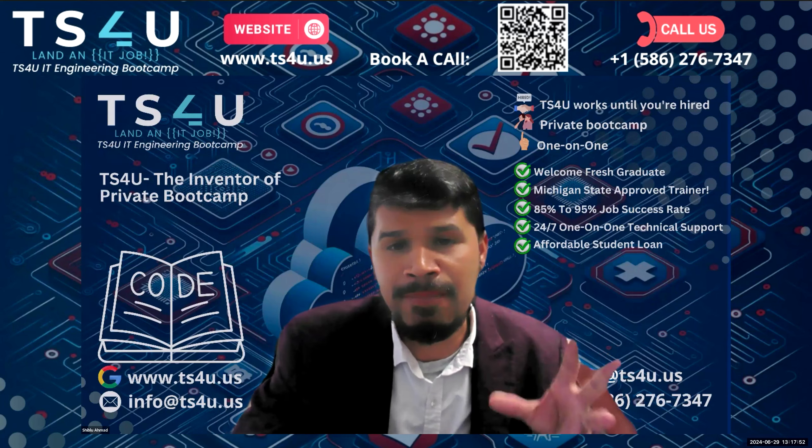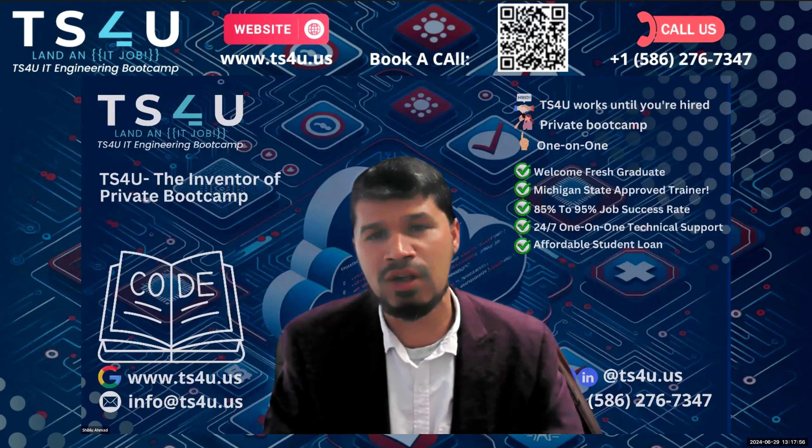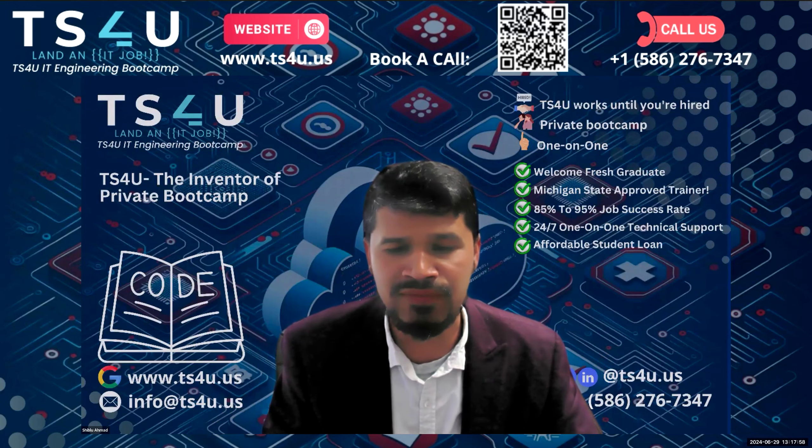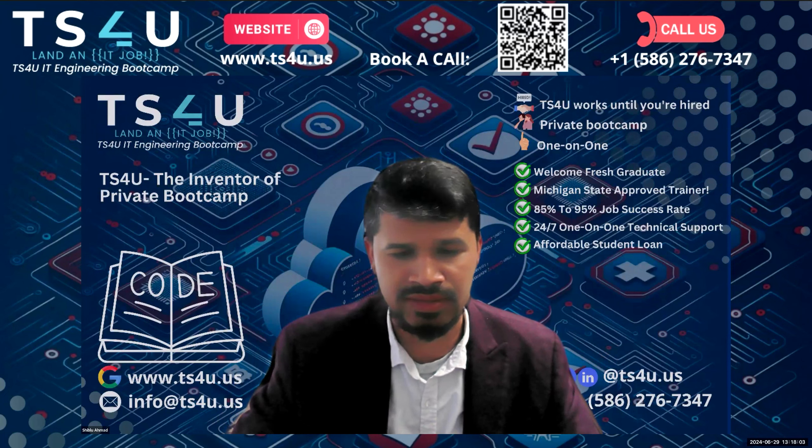Next Saturday, 11 a.m. Eastern time, me and my team will deliver it to you. Of course, it will also be free through our platform. You guys will know.